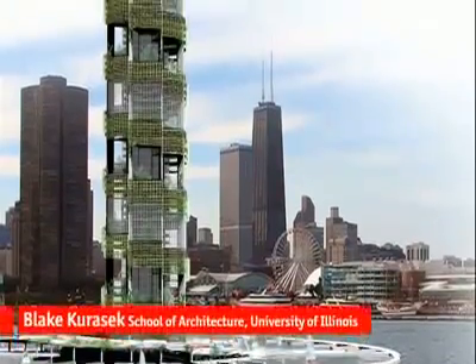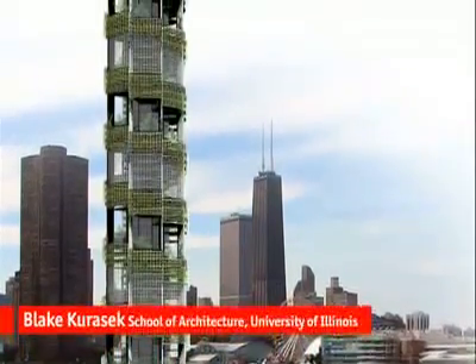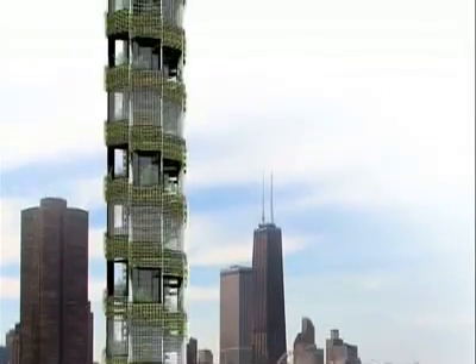My name is Blake Karasik. My thesis project was the vertical farm, which I had done at the University of Illinois in Urbana-Champaign.